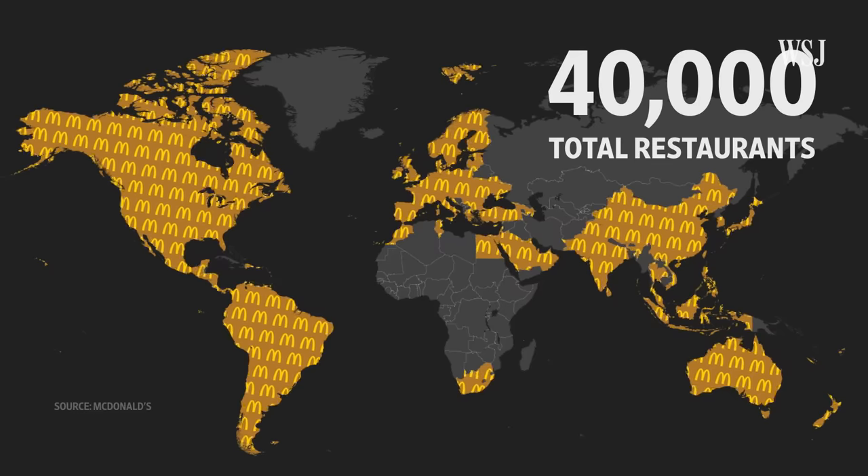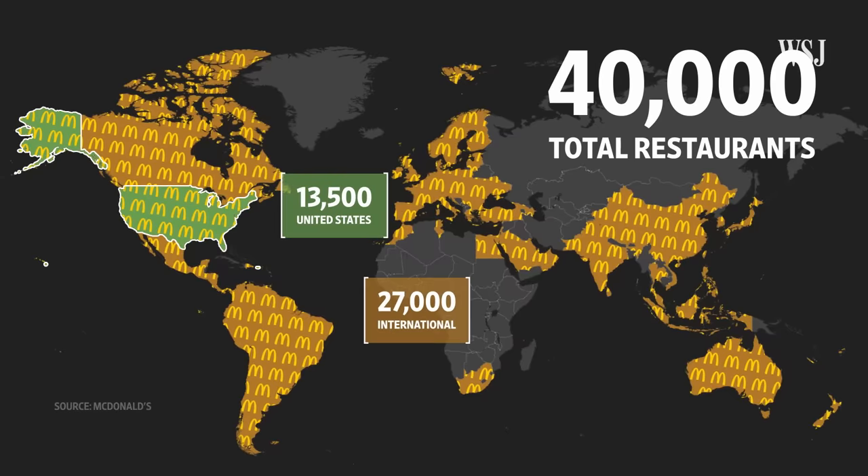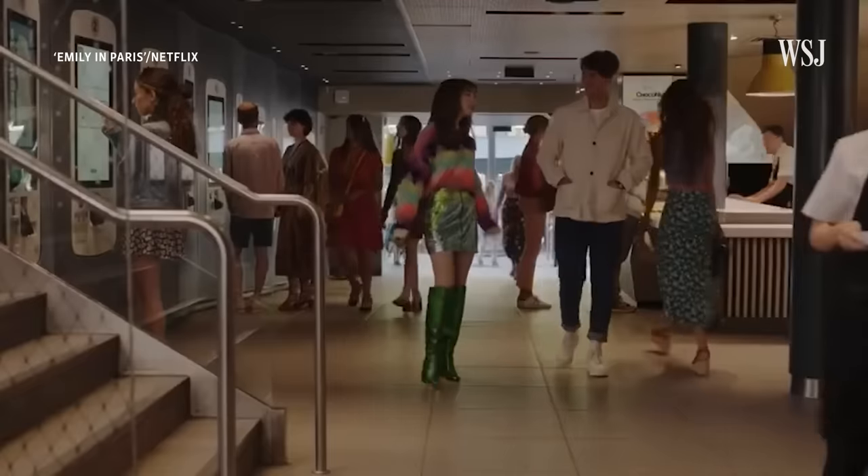We think of McDonald's as an American company, and in the US they have about 13,500 restaurants. But the bulk of their restaurants are actually international — all the rest of those restaurants, about 27,000, are all around the world.